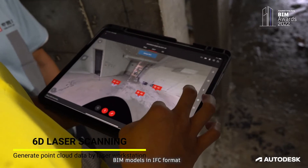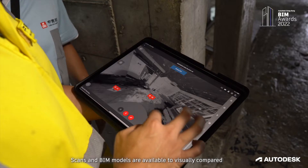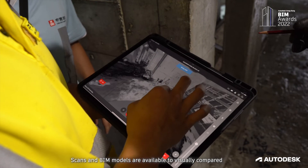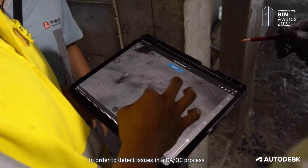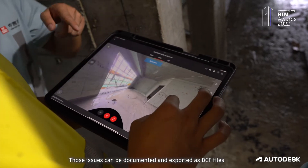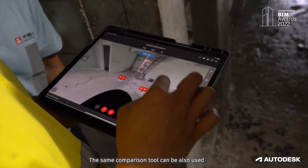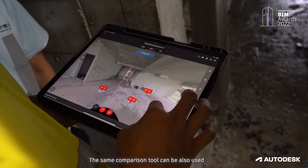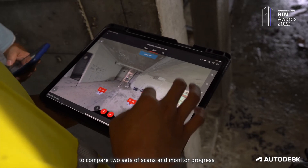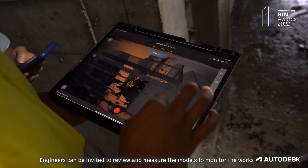The Sysma platform is used as a site QA/QC tool in this project. BIM models in IFC format and point cloud scan models can be uploaded to the Sysma platform. Scan and BIM models are available to visually compare in order to detect issues in a QC/QA process. Those issues can be documented and exported as BCF files for virtual coordination and project review. The same comparison tools can also be used to compare two sets of scans and monitor progress, with engineers invited to review and monitor the works.